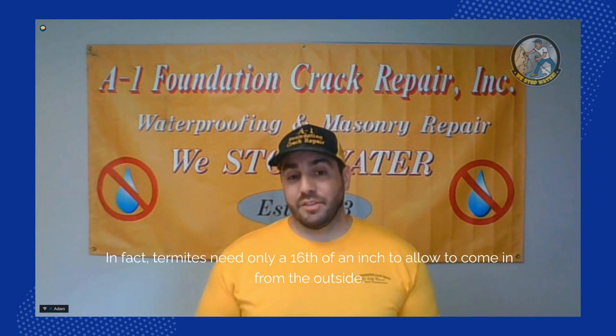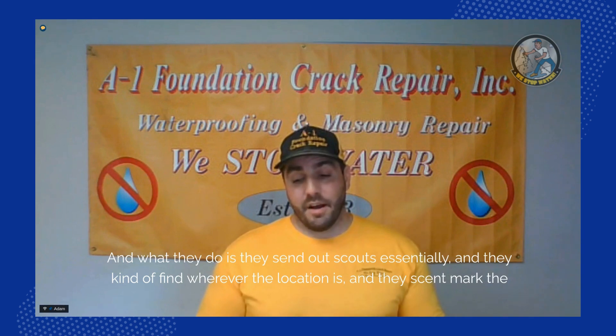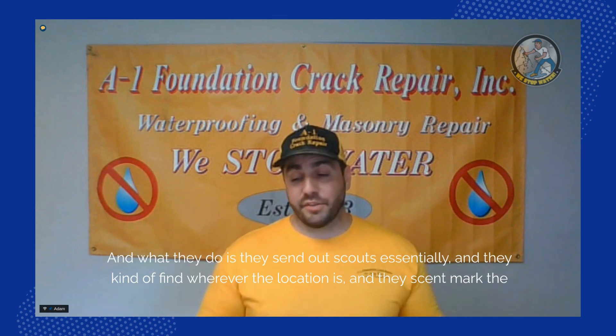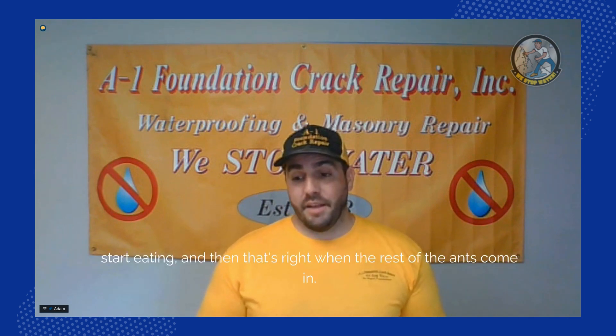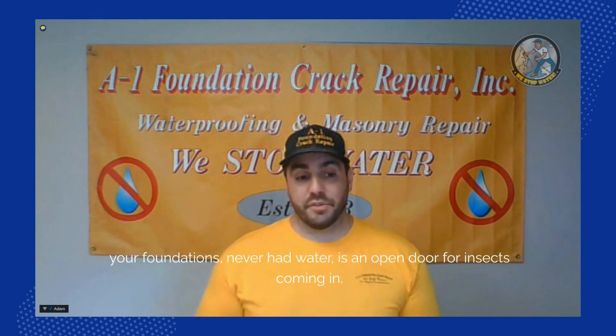Termites send out scouts that find the location and mark how to get inside to find wood in the home to start eating, and then the rest of the colony follows. Even a sixteenth-inch or eighth-inch crack in your foundation that has never had water is an open door for insects coming in.